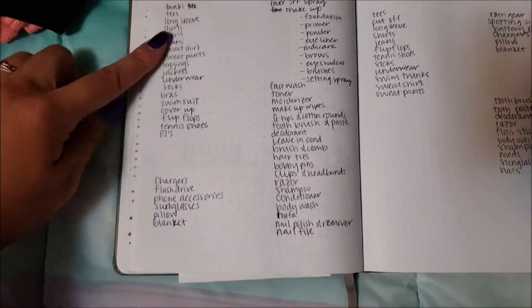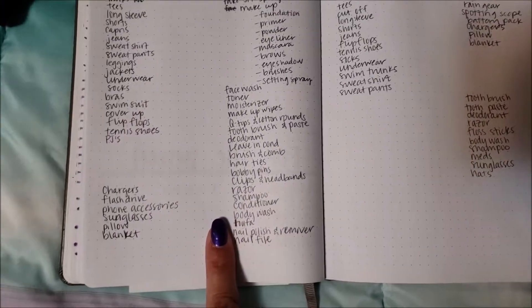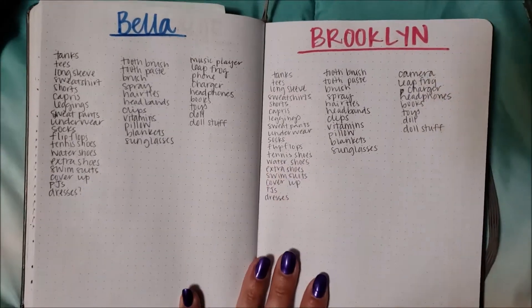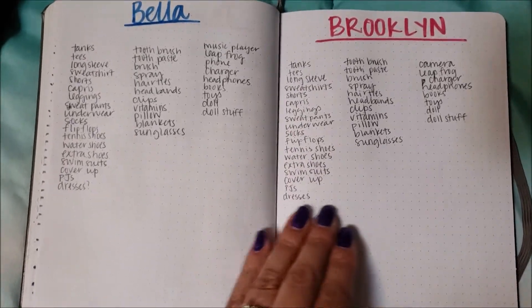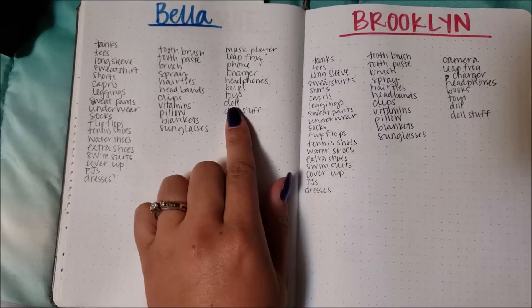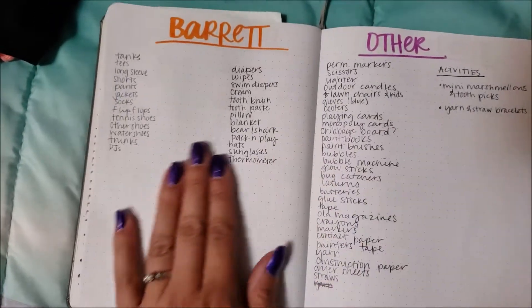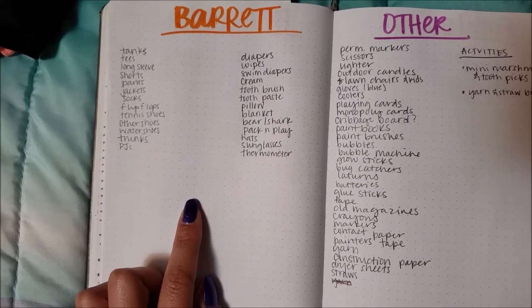Each person gets their own list — my list, Jason's list — and it includes everything: not just clothes but chargers, phone stuff, sunglasses, and toiletry items like shampoo and conditioner. The girls have essentially identical lists but I make them each their own so when I'm packing each kid I can cross things off. It covers all their clothes, toiletries, and miscellaneous things like dolls, books, headphones, and their LeapFrog — most of that stuff is for the car ride since we'll be pretty busy at the lake.